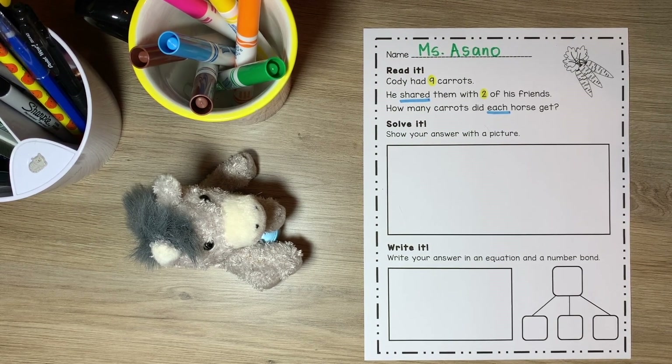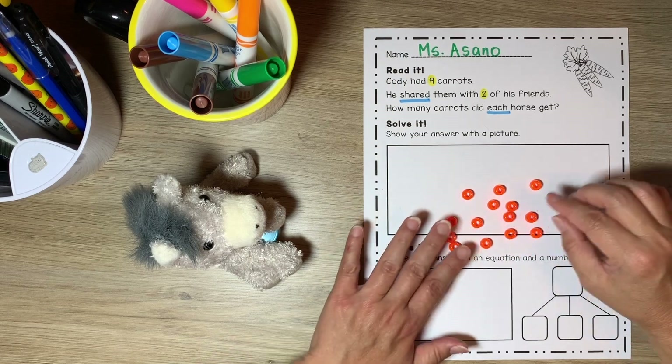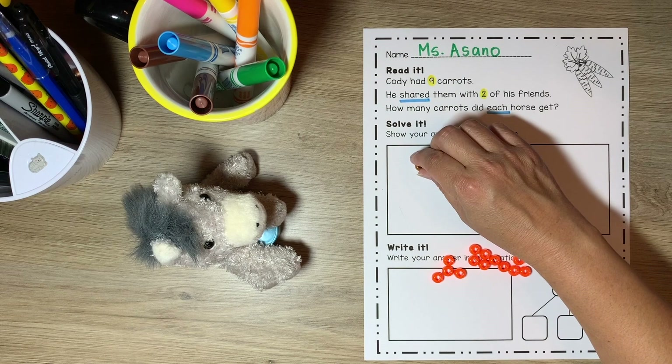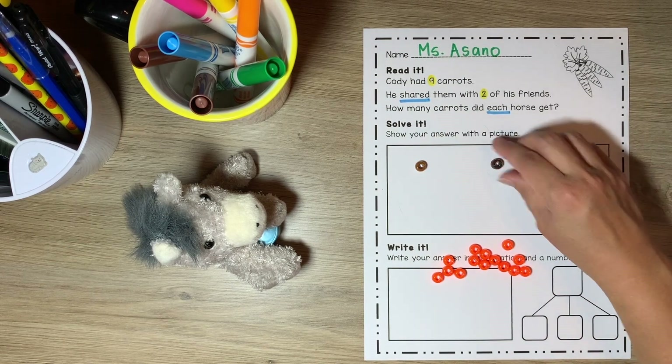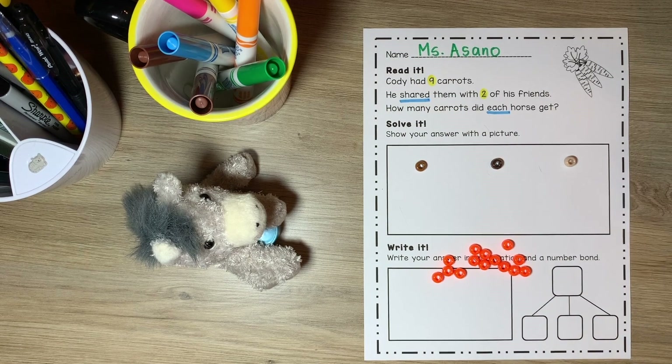I think I'm going to start by using my counters again. I'm going to use the orange beads for the carrots, and I found a brown bead for Cody, Pete, and for Humvee. In the problem, it said Cody had nine carrots. Let's count out nine carrots.